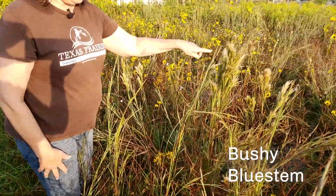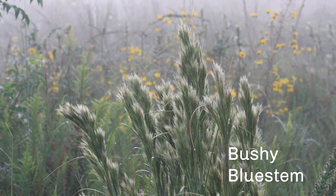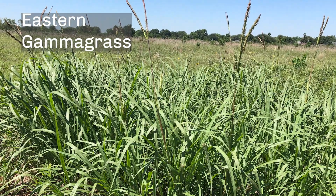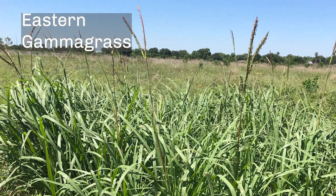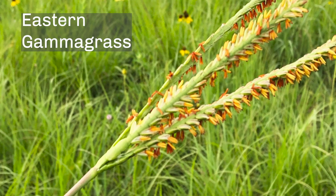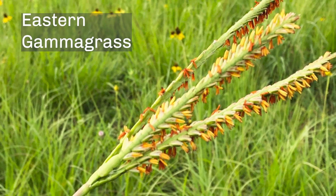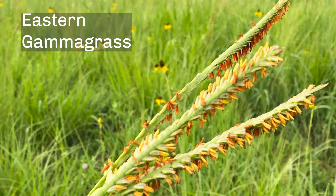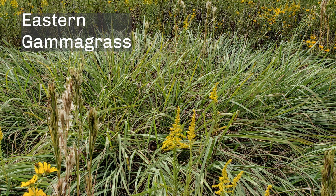This grass here is bushy bluestem and you can tell why it's called that because it looks pretty bushy. Usually it likes to have its feet wet so it grows in wetter areas. Even grasses have flowers — if you look close you can see the flowering parts when they're in bloom. Grass flowers are called inflorescences. This flower is from eastern gamma grass, a large grass that grows on prairies too. It likes wet areas and it is a distant relative of corn.